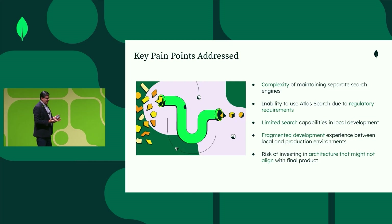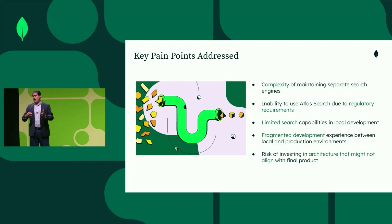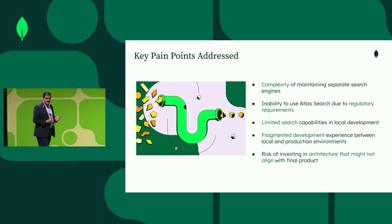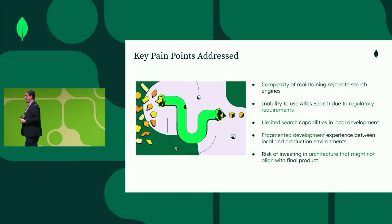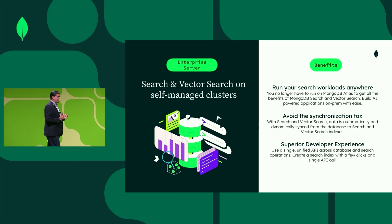This, of course, led to limited search capabilities on local deployments and fragmented development. If you wanted to add functionality for search or vector search, you needed different components. Now you can have everything on the same platform, reducing the risk of investing in an architecture that might not align with the final product. These are some of the benefits that running search and vector search on self-managed clusters provide.